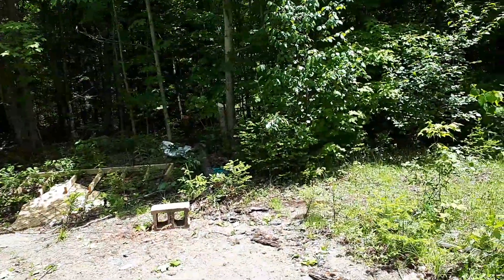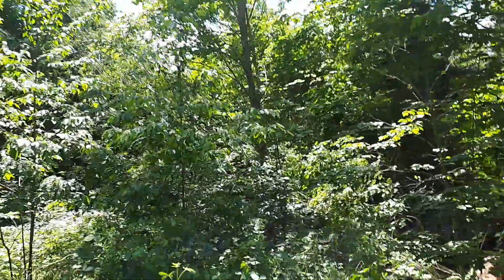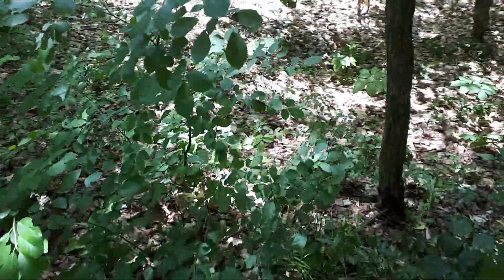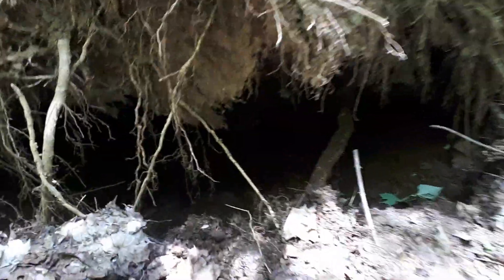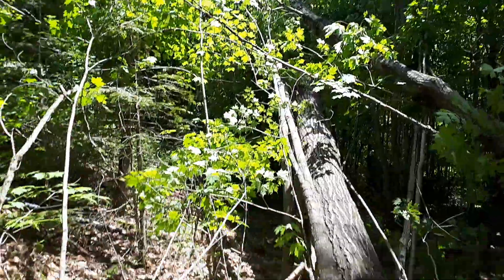Trees over there were pretty much just torn right out. You just gotta see this — it's craziness. This is what a tornado does to a very healthy tree — just ripped it and shredded it. Some more over there just ripped right out, folded right over, crazy.